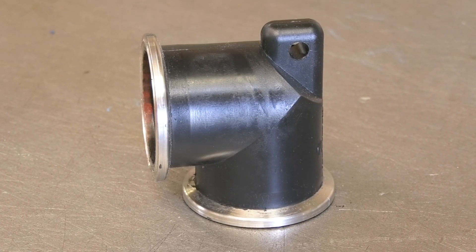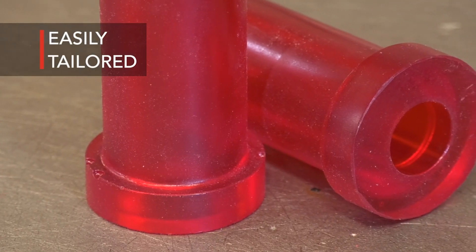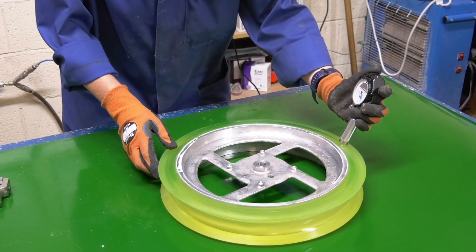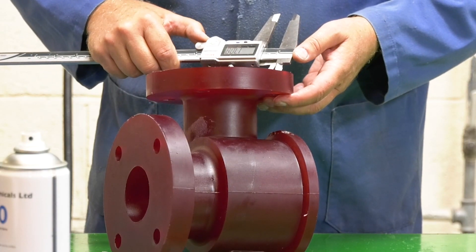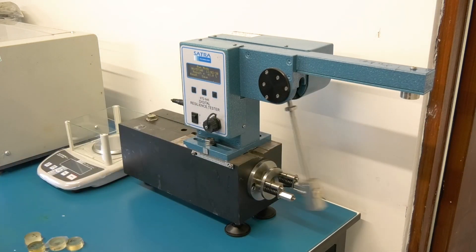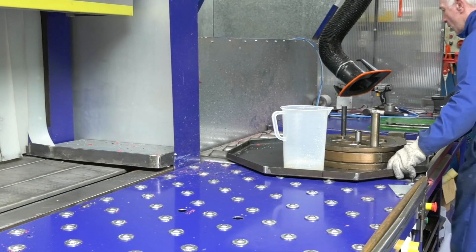All these polyurethane systems are available in a range of colours and hardnesses. When it comes to determining which system would be best for your product, we carry out extensive testing in our in-house laboratory to determine material properties. If the application requires, we can also test a specific product under various environmental and mechanical tests.